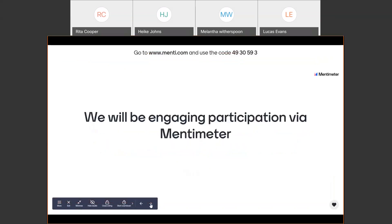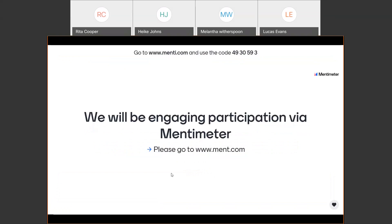Today we'll be engaging in Mentimeter. Please go to menti.com — M-E-N-T-I — and use the code 4930593. We'll give everyone just a minute to be able to do that and then we'll get started.